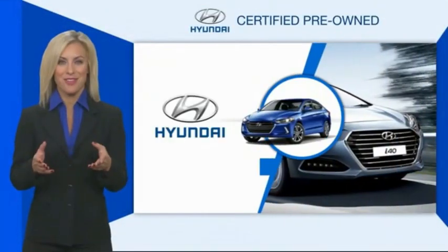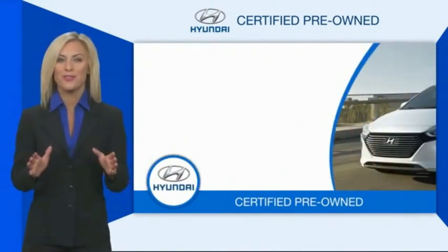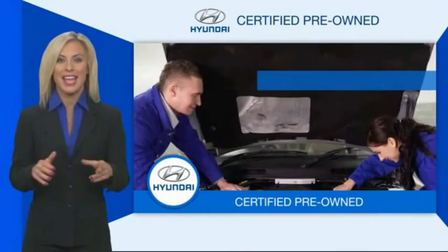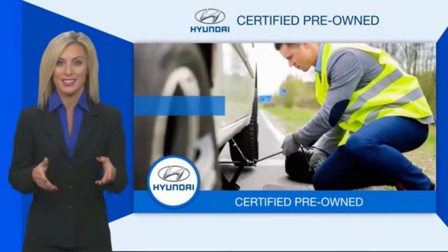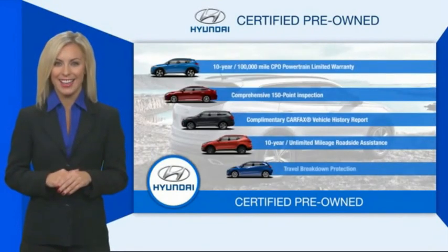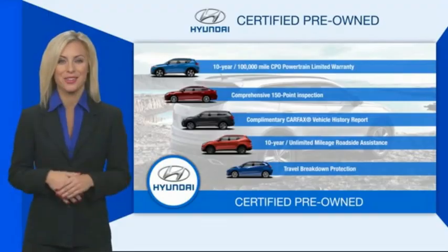Hyundai-certified vehicles will provide you the confidence you desire in your next vehicle. All certified Hyundais come with a limited powertrain warranty, a comprehensive inspection, roadside assistance, and much more. Contact your Hyundai dealer today to learn more about the Hyundai-certified program.